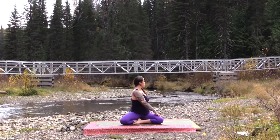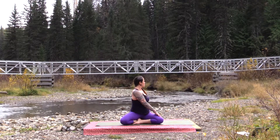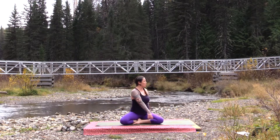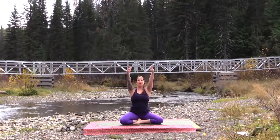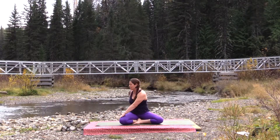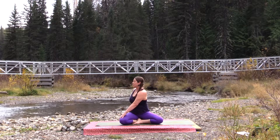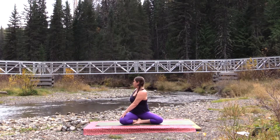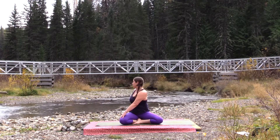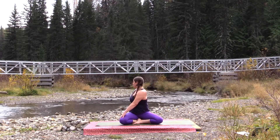Stay here for two more breaths. Use your next inhale breath to bring yourself all the way back up to center. As you exhale, take your twist over to the left — left hand comes behind you, right hand across the knee. Find that support with the hands to help extend first, then begin to move into your rotation, getting the core muscles and the breath online. Every inhale, feel that expansion, and as you exhale, engage, tone the belly, and twist more to the left.